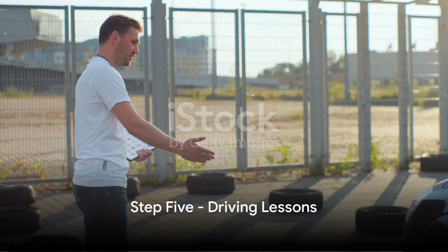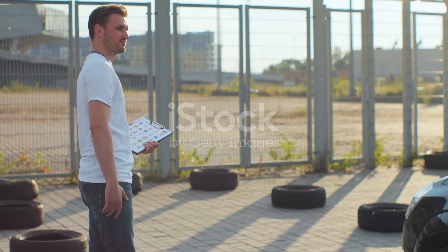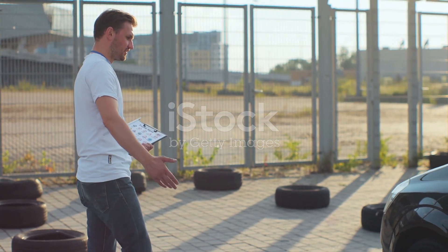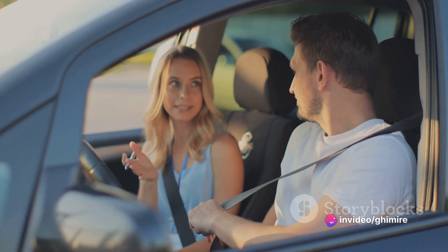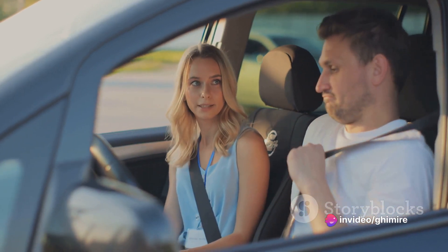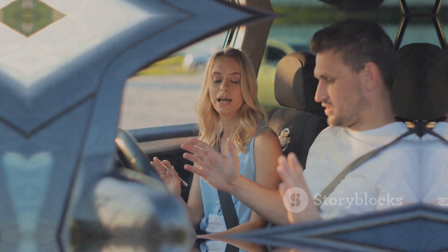Step 5: Get behind the wheel. With your provisional license in hand, you can now start taking driving lessons. Remember, in Malta you must complete a minimum of 20 driving lessons with a certified instructor before you can take the practical driving test.